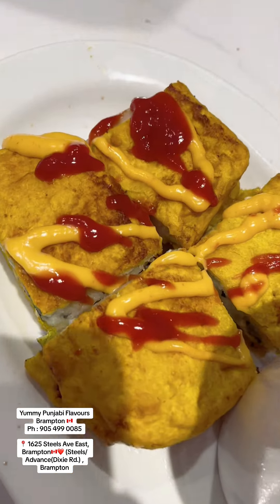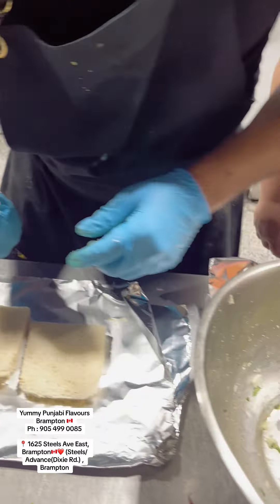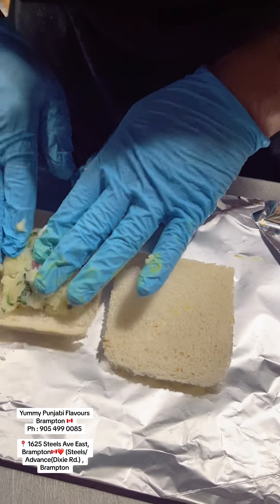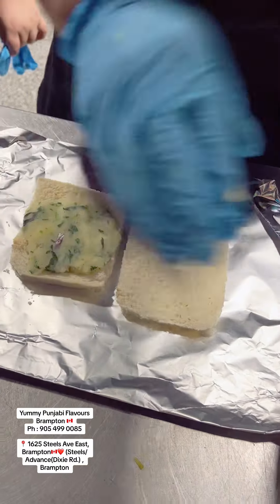Paneer Pakode and Bread Pakode are very tasty. This is a different item which is a fusion of Paneer Pakode. Jimmy Paji from Yummy Punjabi Flavors introduces the next item: Paneer De Bites, also known as Breaded Paneer Bites.